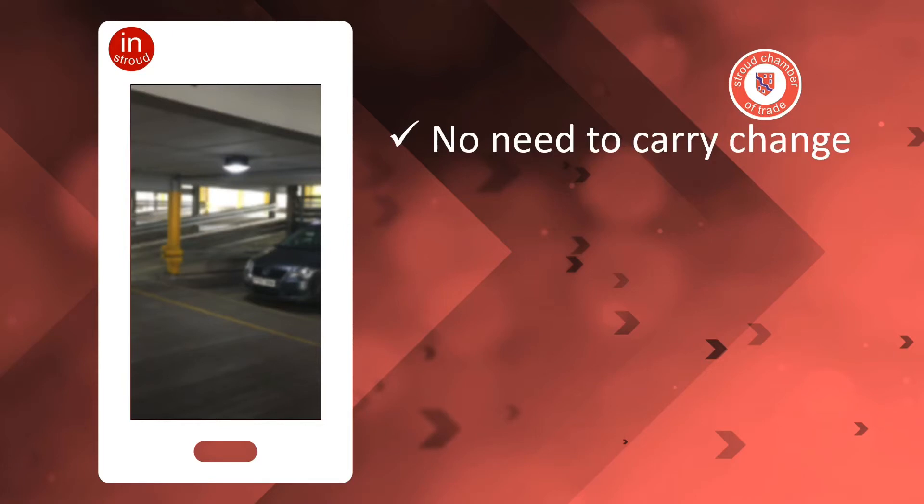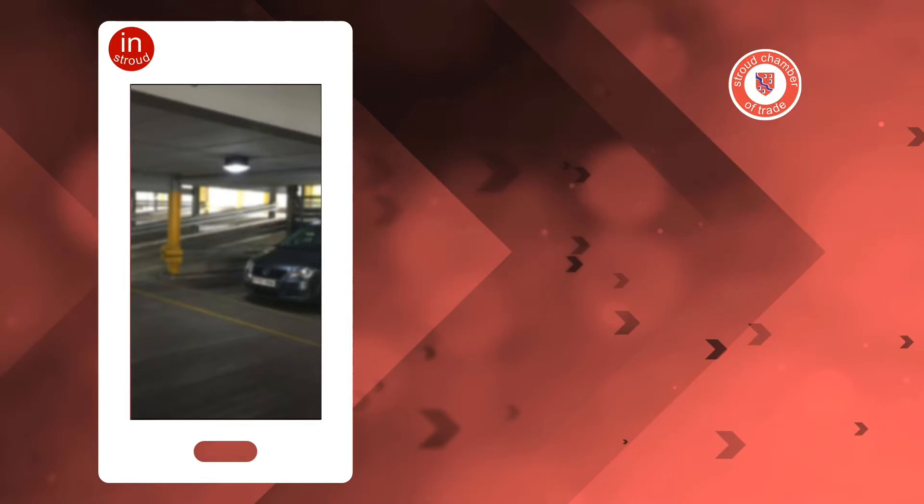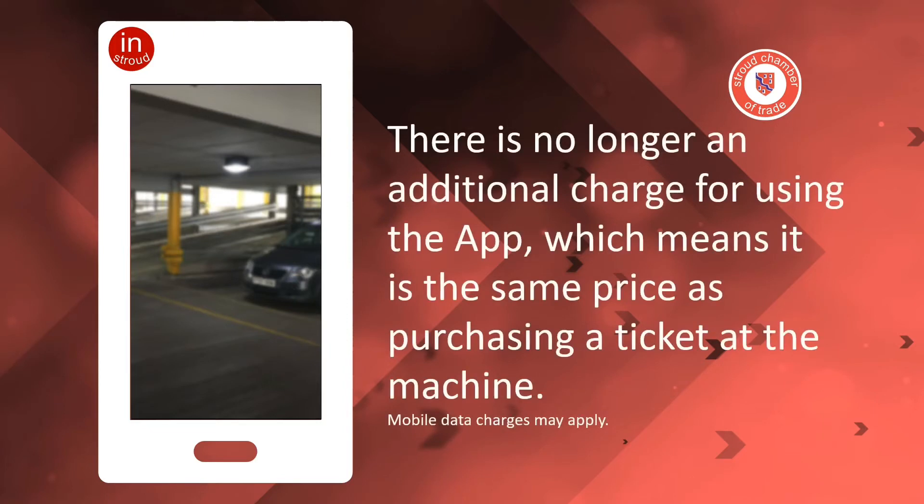There's no need to carry change. You can pay in advance and it's easy to extend your stay whilst on the move. There is no longer an additional charge for using the app, which means it's the same price as purchasing a ticket at the machine.